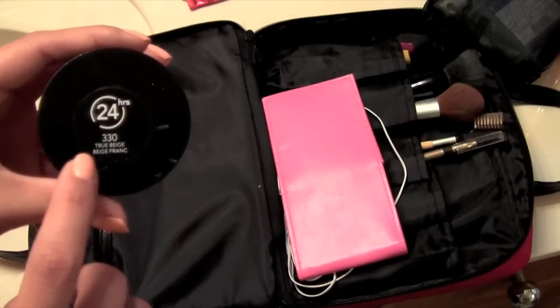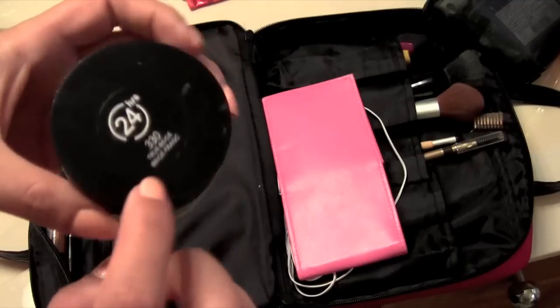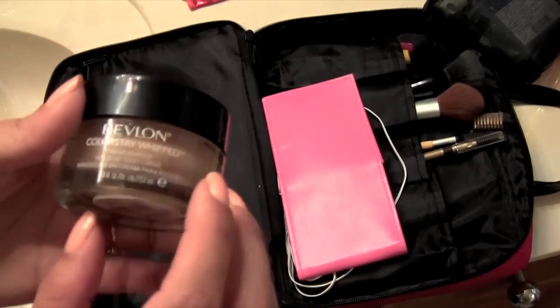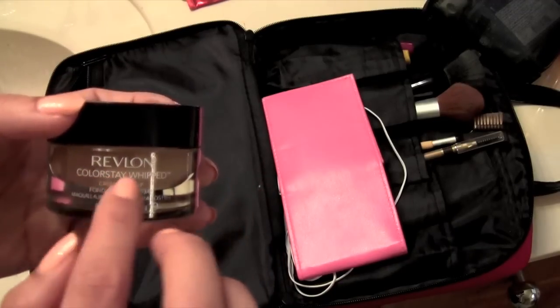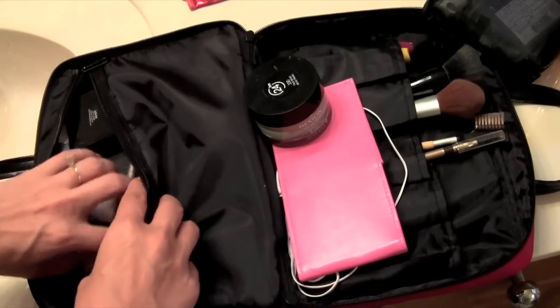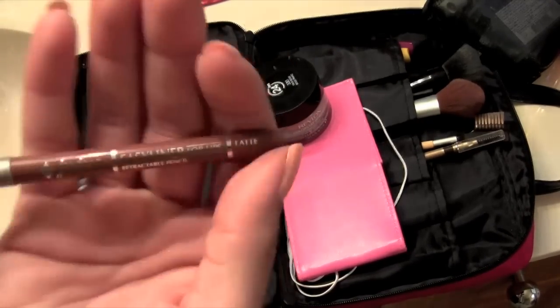It's the Revlon ColorStay Whipped and I really like this. This one is not my exact color match, but they didn't have mine in the store. I might bring my liquid one to mix it up and adjust the shade. I haven't decided. One lip liner I'm bringing.